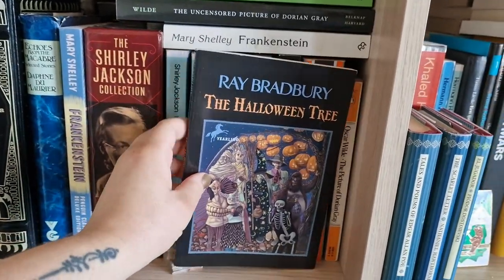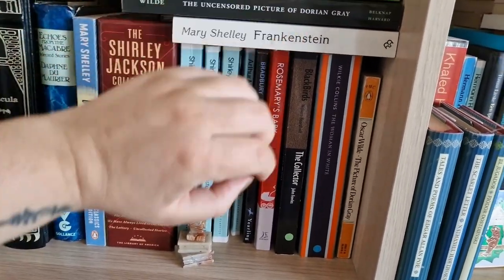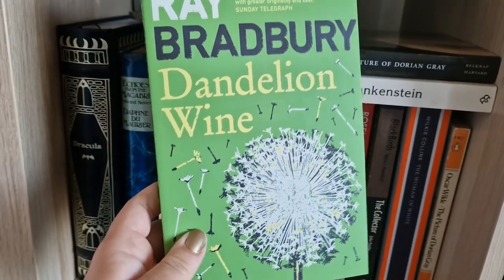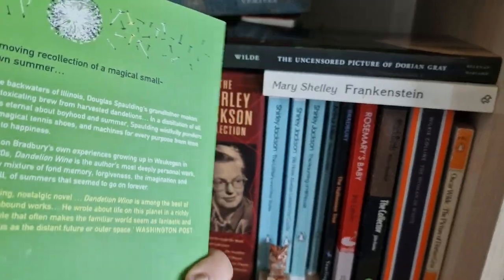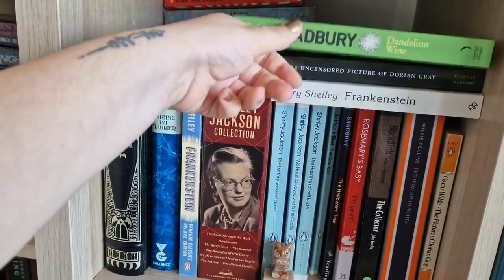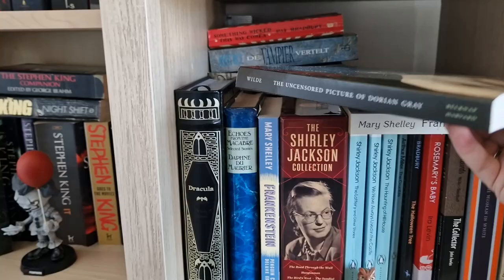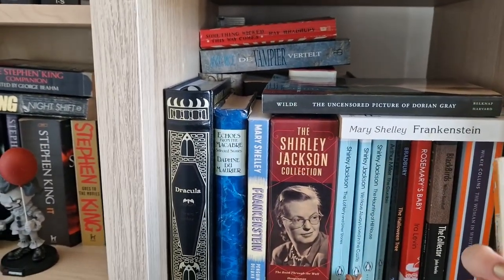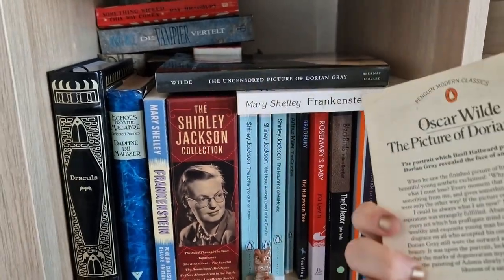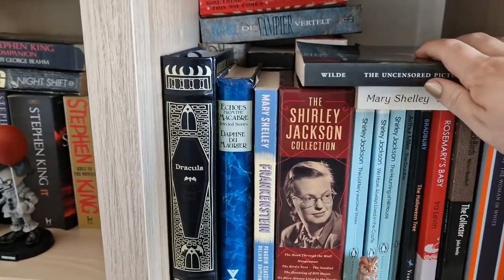Ray Bradbury's The Halloween Tree — I want to read it this Halloween; I think it's a one-day read, it's a children's story. I like Ray Bradbury's writing so I'm quite excited. I also recently purchased Dandelion Wine by Ray Bradbury, which is one of his most intimate works about his childhood as I understand it. I'm not sure it belongs on a horror shelf but I try to keep all Ray Bradbury books together. I have the uncensored edition of The Picture of Dorian Gray, though I haven't read it yet — I hope to read it in October. I also have the normal edition and I'll start with that one.